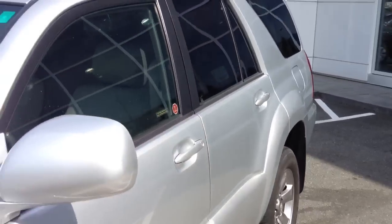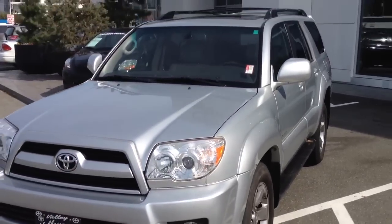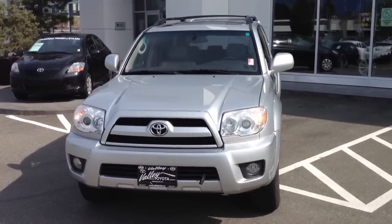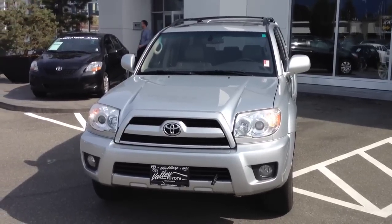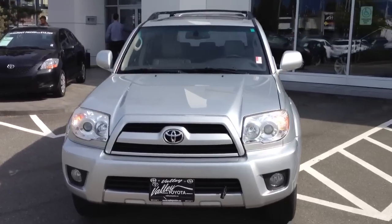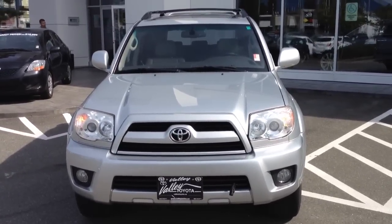That will be dealt with. If you do have any other questions about this 4Runner, we're at Valley Toyota here in Chilliwack — about an hour from Vancouver, half an hour from Langley, and 20 minutes from Abbotsford. We're in the heart of the Fraser Valley. Please give us a call or hit one of our call-to-action buttons, whether it be the best price, schedule a test drive, or submit a credit application listed on this ad. We look forward to hearing from you.